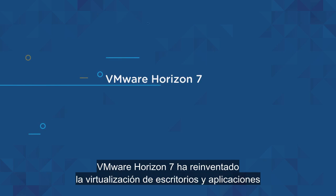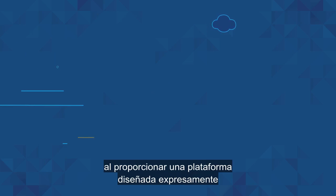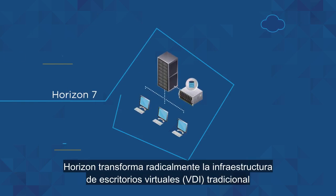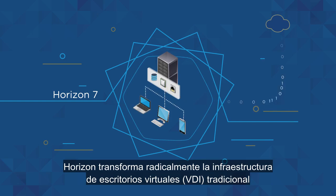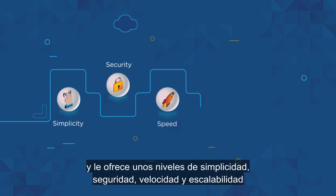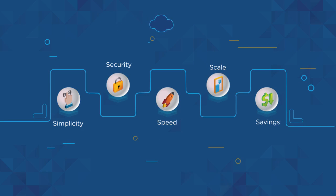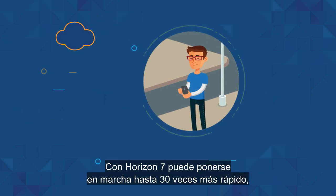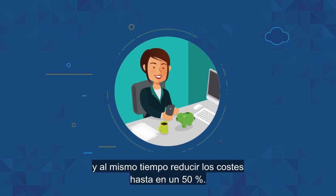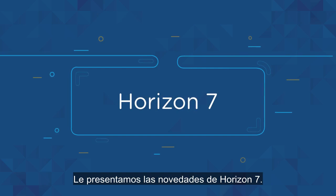VMware Horizon 7 has reinvented desktop and app virtualization, providing a purpose-built platform for the mobile cloud era. Horizon radically transforms traditional VDI, giving you unprecedented simplicity, security, speed, and scale, all at greater savings than ever before. Horizon 7 can have you up and running up to 30 times faster, while reducing costs by as much as 50%.